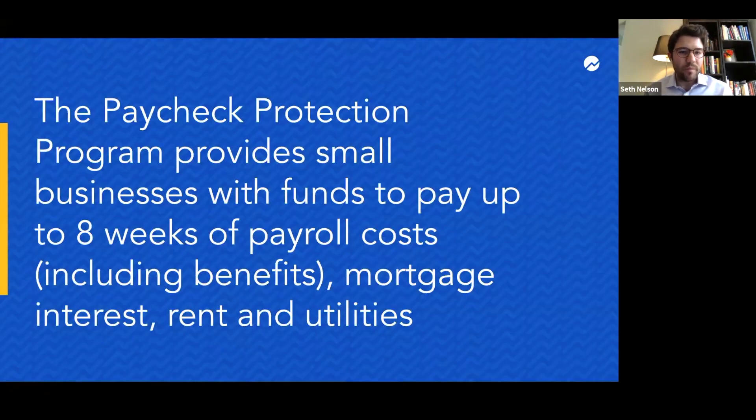At the highest level, the PPP or Paycheck Protection Program provides small businesses with funds to pay up to eight weeks of payroll costs, including benefits, as well as mortgage interest, rent, and utilities. These are the four categories that you can use the loan for and have the loan forgiven, which effectively makes it a grant to you. You can use the loan for purposes other than these four categories, but the loan will not be forgiven.